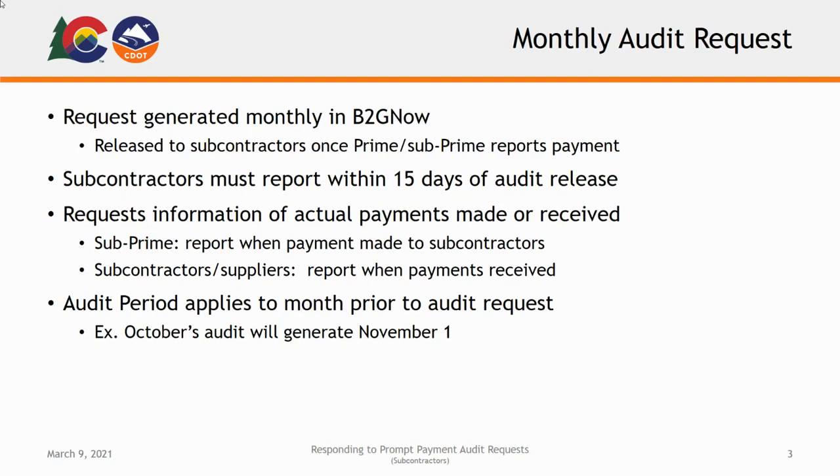The audit period for each report covers the month prior to the audit request being received. So an audit for October will be generated November 1st, requesting information about the payments made and received in the month of October.